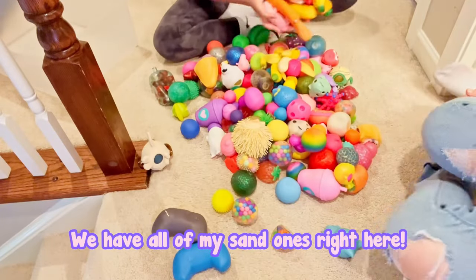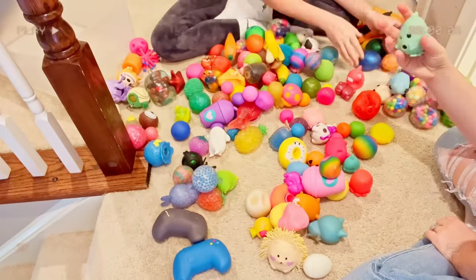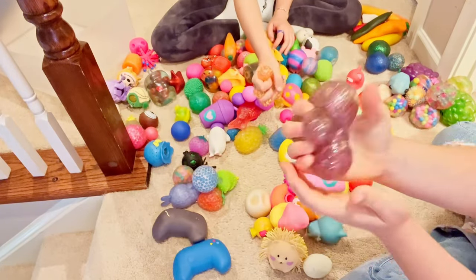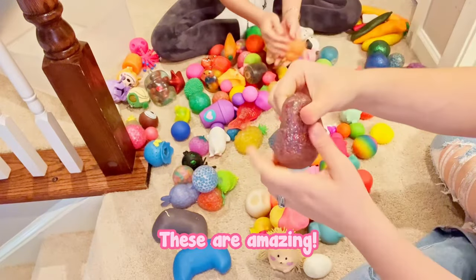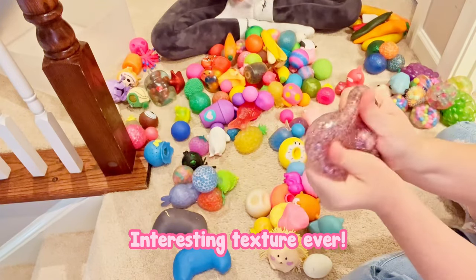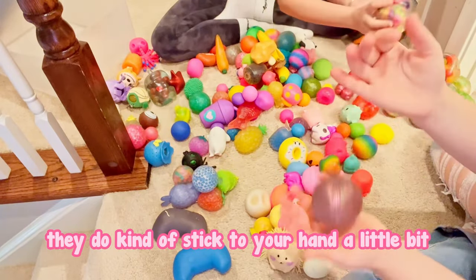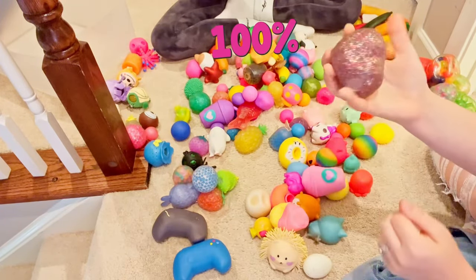We have all of my sand ones right here. These are definitely my favorite because they're like a dough ball — when you squish them, they hold their shape. But they're also like an Orbeez stress ball because they have Orbeez in them. They just have the most interesting texture ever, and they come in three packs. They're slightly sticky but they don't leave your hand feeling sticky. I love them so much — this is 100% my favorite.